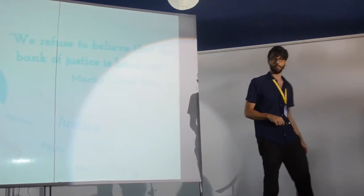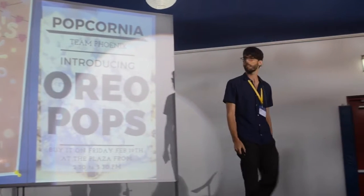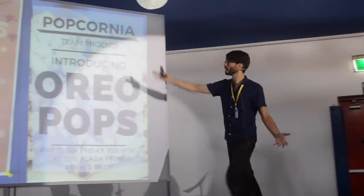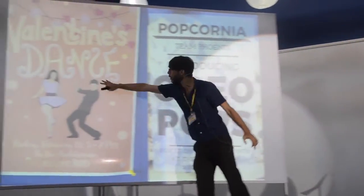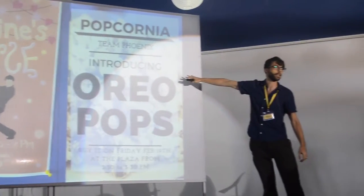Here's another one: 'We refuse to believe that the bank of justice is bankrupt.' And here are some other posters — Valentine's Day Dance. These are actually all different shapes that they constructed to make these characters.